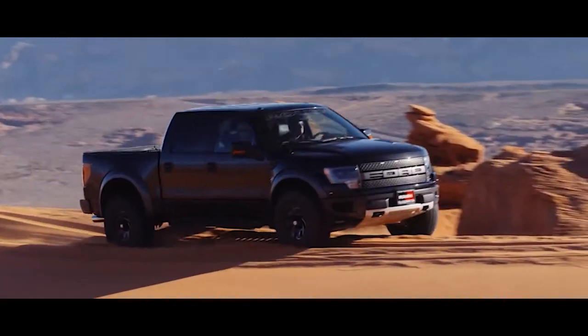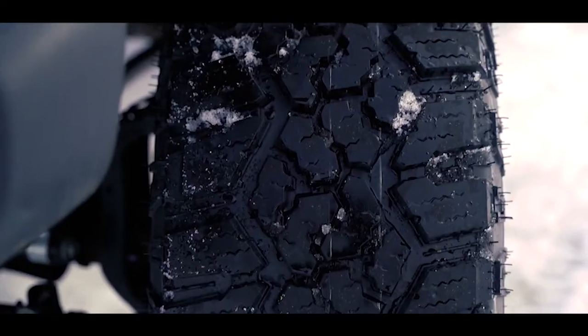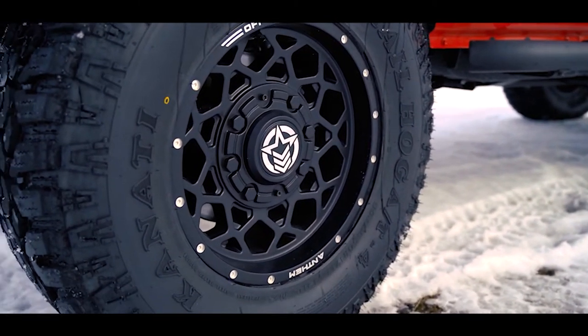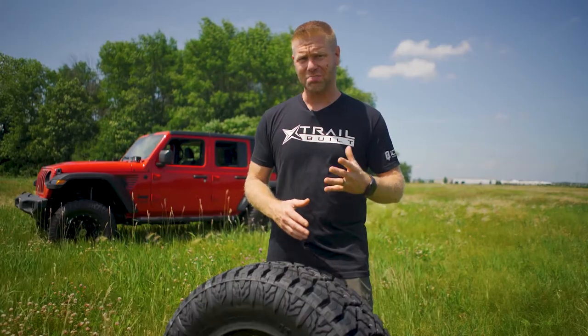Originally Kanadi came out with their popular Mud Hog Mud Terrain, and then in recent years their Trail Hog All Terrain — which our videographer Zach has been running on his lifted Wrangler JLU for the last six months and absolutely loves. Stay tuned for a six-month review video on those. And now their newest model, the industry's first all-steel carcass model: the Armor Hog ATX.